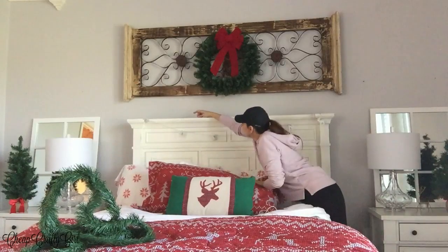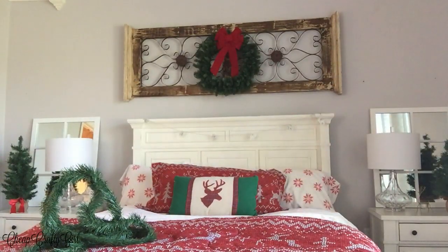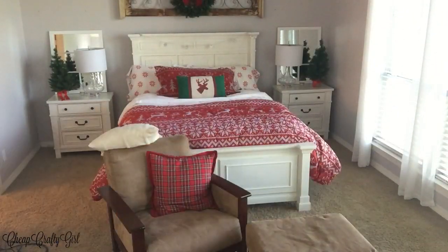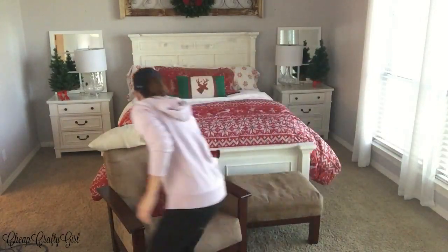These are actually little lights I hauled from Target Dollar Spot. I had two because I needed two to drape across a king-sized bed, but this year I just needed one for my queen bed.